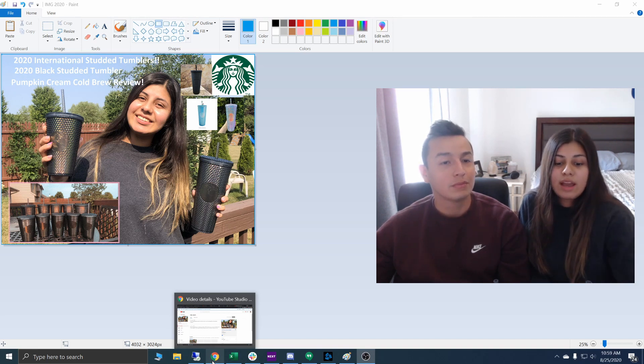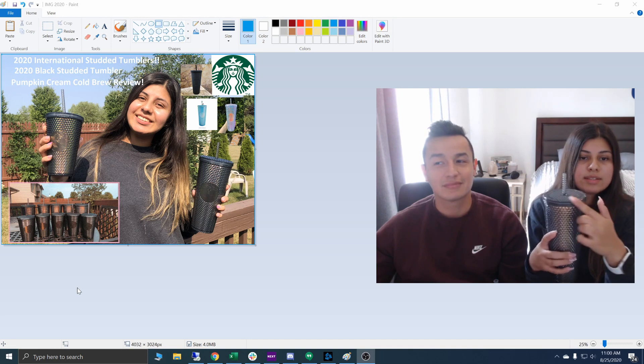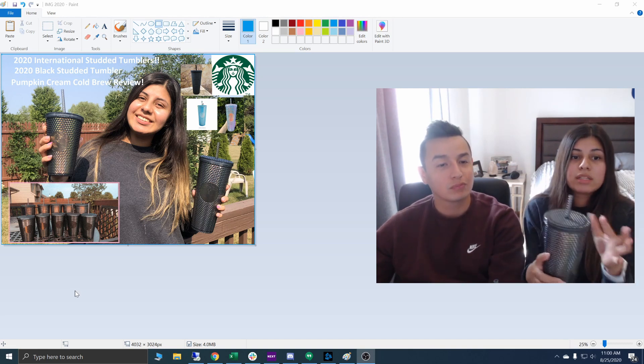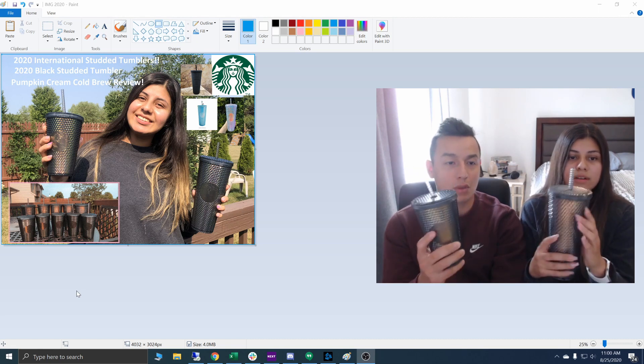I actually have a pink iridescent tumbler just like this that I got last year, and I get a ton of compliments on it. Even right now, I still get people at work saying, "Oh my God, that cup is so cute, where'd you get it?" I feel like they're very durable — I've had mine for a year. They are a little delicate at the top; I've dropped mine a couple of times and there are cracks, but it still seals completely. So even with a little crack on the sides, they're still very durable and not going to break easily.